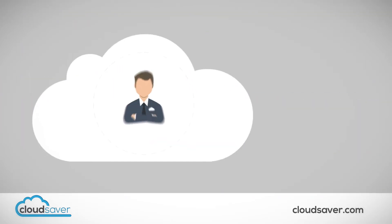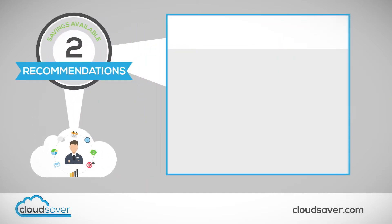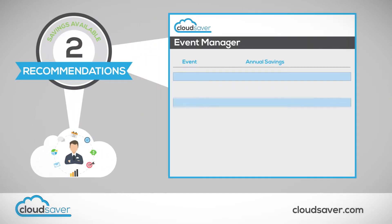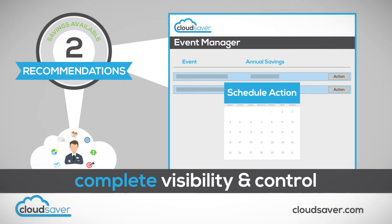When our cloud analysts identify a viable cost-saving opportunity, we submit it to you for consideration. Of course, you always have complete visibility and control over everything that happens in your environment. You can choose to approve, edit, or reject each of our recommendations. And you can even choose to schedule any action to automatically occur at the date and time of your choosing.